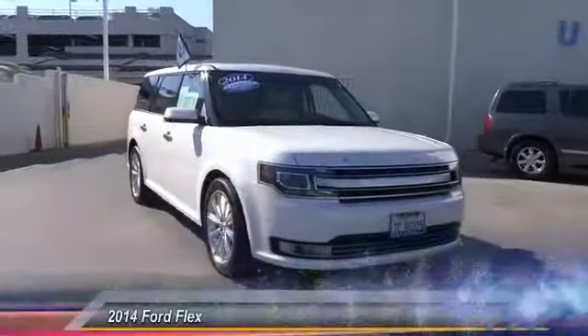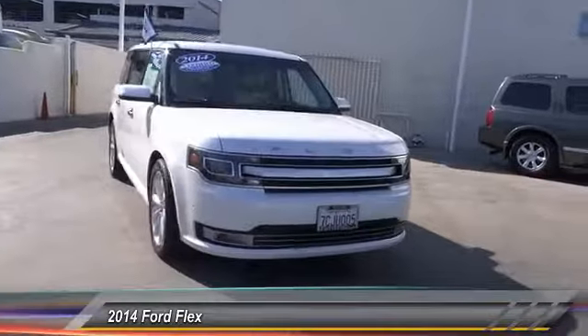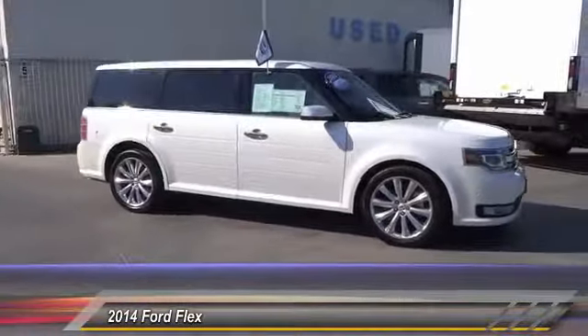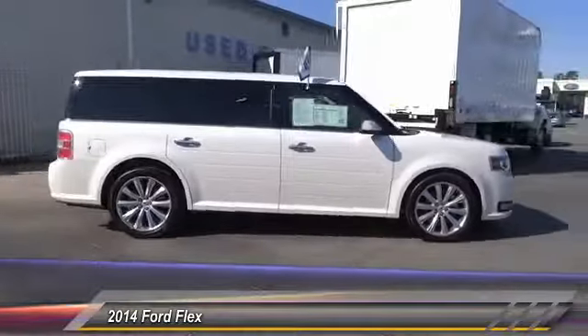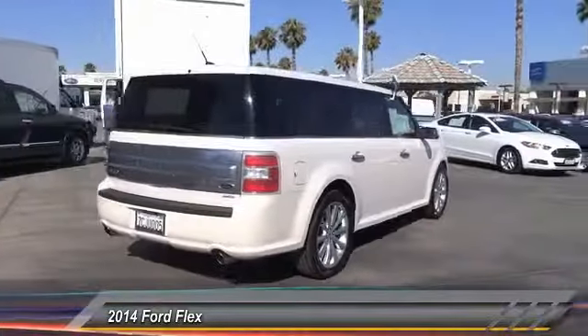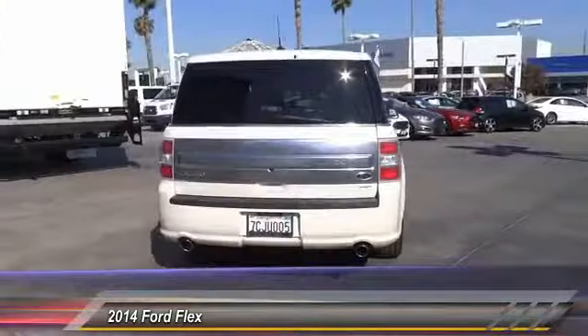The 2014 Lexus isn't just exciting to look at — it's exciting to drive. It hunkers down, puts a limit on lean, and is priced below $35,000. This vehicle has less than 35,000 miles.